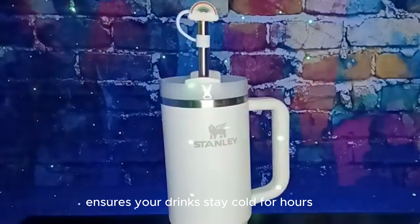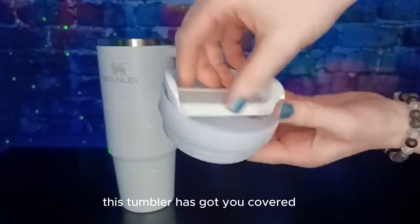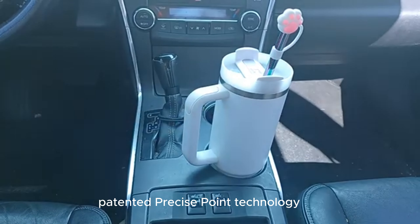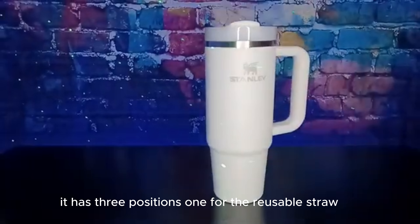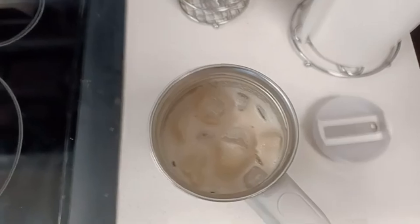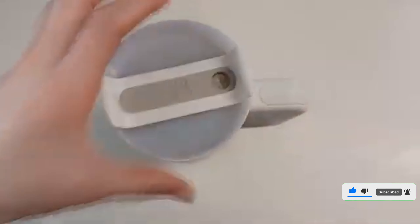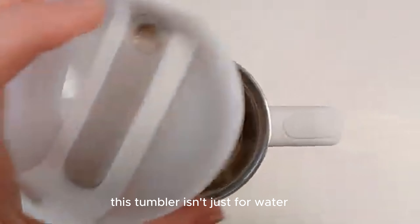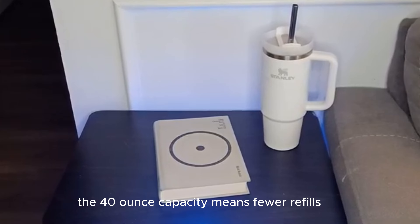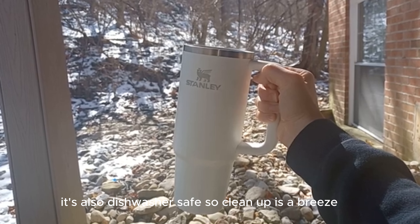The double-wall vacuum insulation ensures your drinks stay cold for hours. Whether you're heading to the gym or facing a long day at work, this tumbler has got you covered — no more lukewarm drinks. The FlowState lid is a game-changer with three positions: one for the reusable straw, one for sipping directly, and a full-cover top to prevent spills. This tumbler isn't just for water — it's great for iced tea, coffee, smoothies, and more. The 40-ounce capacity means fewer refills, the comfort grip handle makes it easy to carry, and it's dishwasher-safe for easy cleanup.